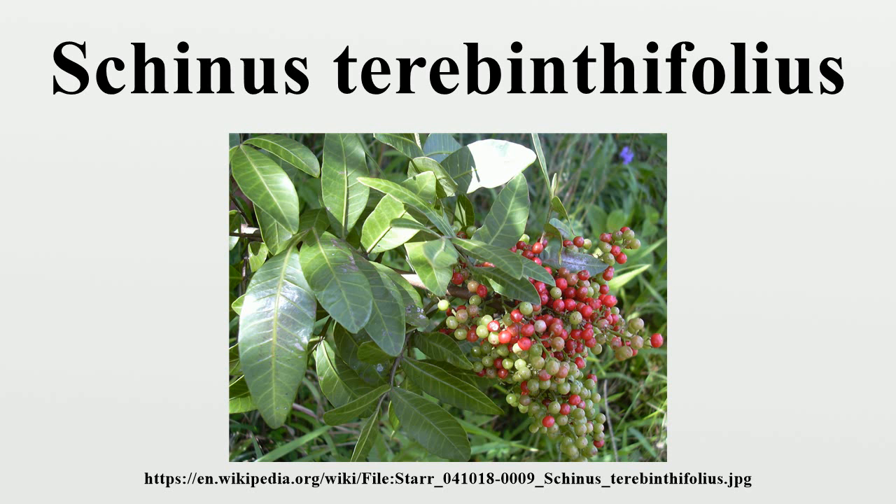Throughout South and Central America, Brazilian pepper tree is reported to be an astringent, antibacterial, diuretic, digestive stimulant, tonic, antiviral, and wound healer. In Peru, the sap is used as a mild laxative and a diuretic, and the entire plant is used externally for fractures and as a topical antiseptic. The oleoresin is used externally as a wound healer to stop bleeding and for toothaches, and is taken internally for rheumatism and as a purgative.